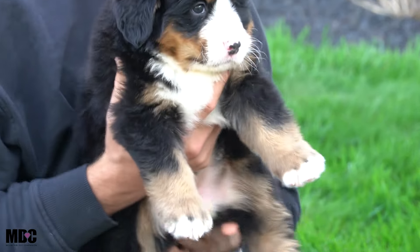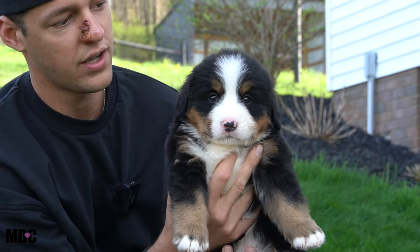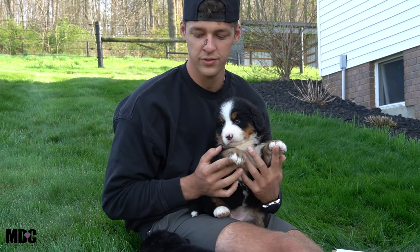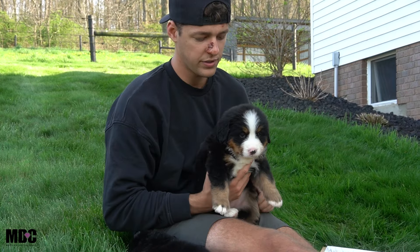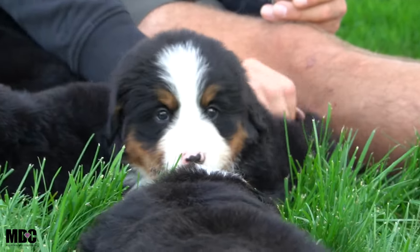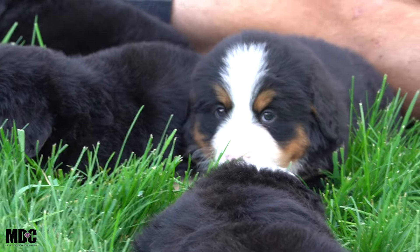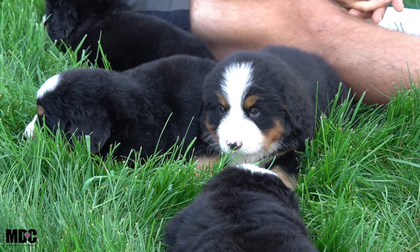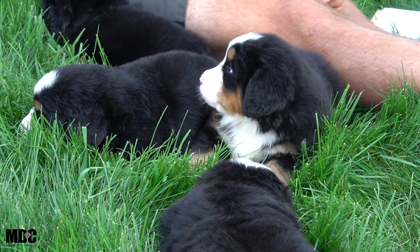Moving on, we've got Ivy — a nice chunky girl, I'd say second biggest out of the girls. Again, nice round head, and as far as conformation these guys are just phenomenal. White socks front and back, nice white tuxedo, beautiful white blaze, a nice amount of tan, and those eyebrows really start popping on her. She's a big girl — more laid back, more chilled out, she'll just curl up and take it easy. I'd say she's probably the most laid back out of the girls.